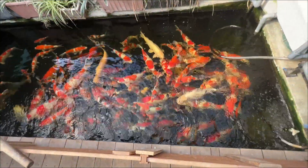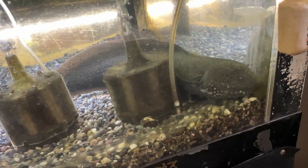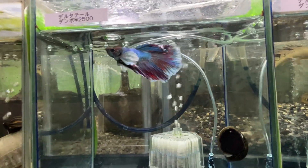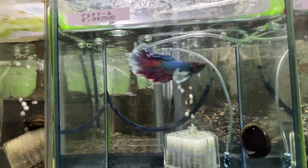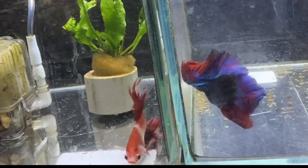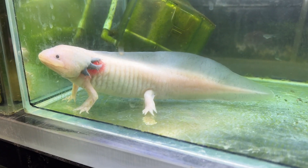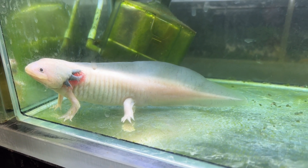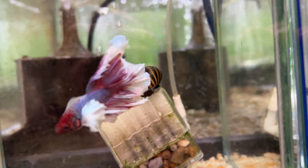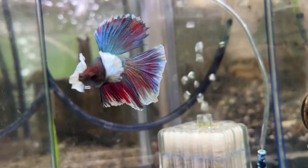This pet store also has aquariums, so let's see what they have. Here's the plecostomus and bettas. Here's the bettas again. This one's going to open up — and wow, really really nice.